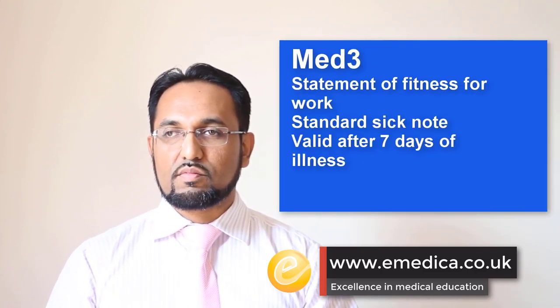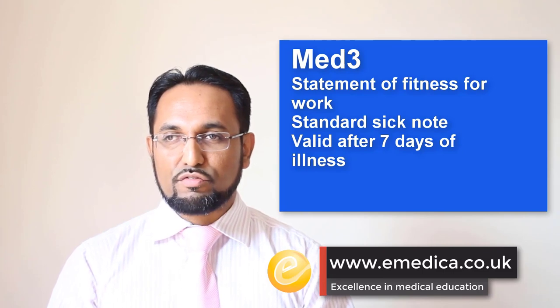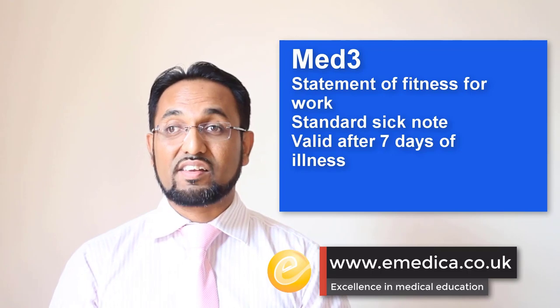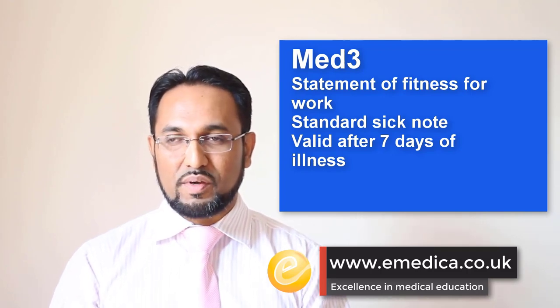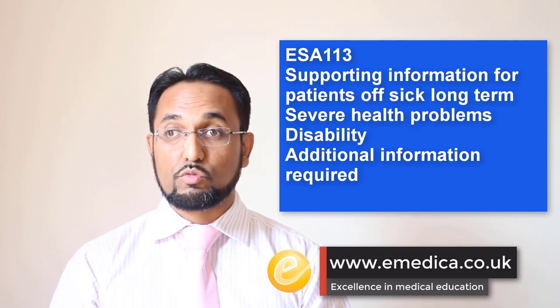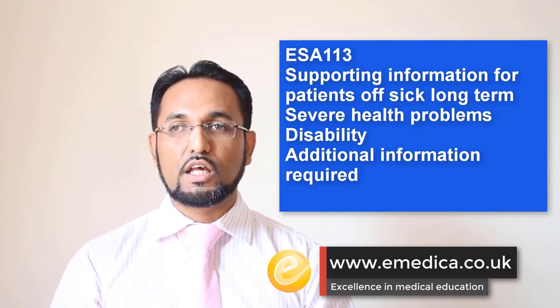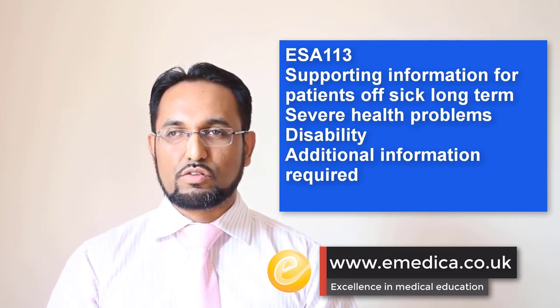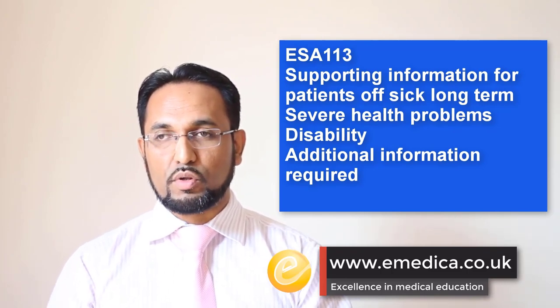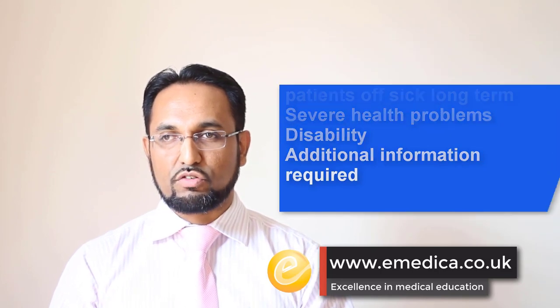Some other certificates to be aware of: the MED3, also known as the Statement of Fitness for Work, is the standard sick note you should be familiar with. The ESA113 is a form you'll sometimes be asked to fill in when a patient has been off sick for at least 28 weeks, and the Department of Work and Pensions appointed doctor might contact you to request additional information.